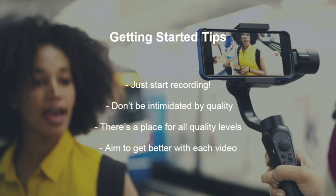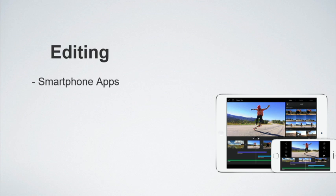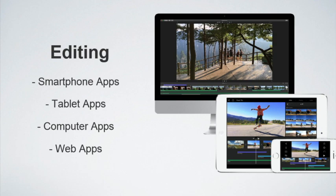Next we're going to talk about post-production — the editing, bringing together those assets. Live video is a little different since the video is essentially finished, but anything non-live will have some form of editing. The nice part is your camera and editing software can be the same, with smartphone apps, tablet apps, computer apps, and web apps — more options than there have ever been.